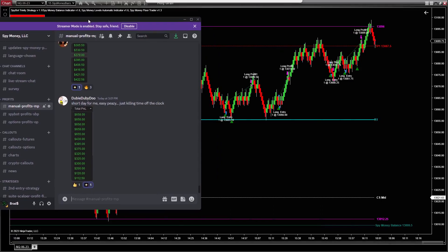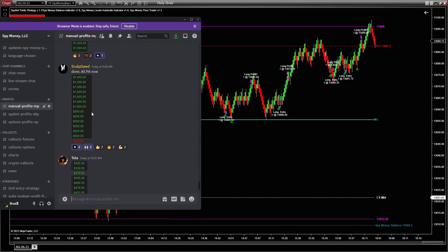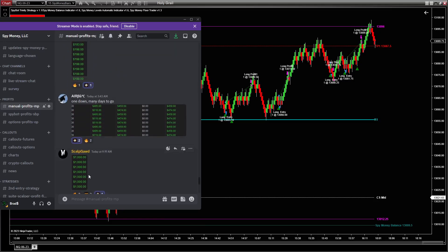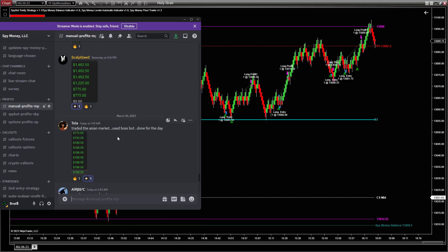The main thing is that they're making money. Here are the manual profits — this is what people have done manually. Tola usually brings in two to three thousand dollars a day; her goal was to make between 100 and 200 a day and she doubled it. Scalp God did really well too. Then there's Enor — what he does is he scalps really fast, looking for very small targets, and he's killing it. Tola told me she didn't trade for about three or four years, couldn't find a way to make money, and she's been here maybe three weeks and is just raking in money now.